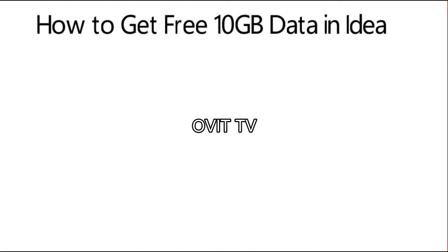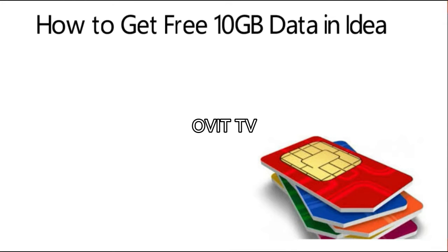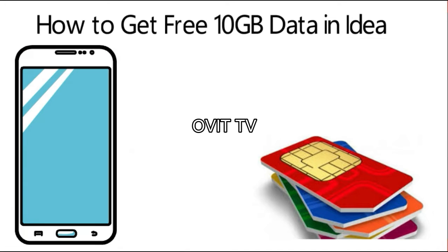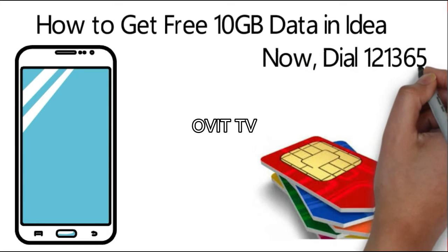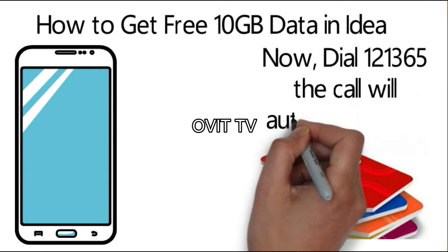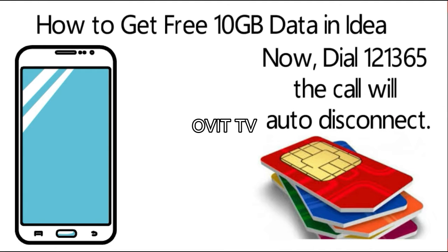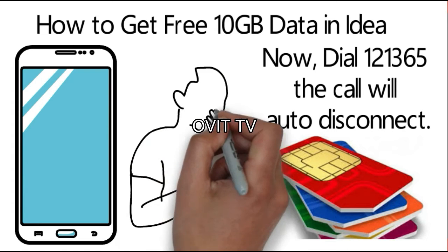How to get free 10GB in IDEA. For this trick, first insert your IDEA SIM in slot 1 of your smartphone. Now dial 121365 — the call will auto disconnect, and 10GB free data will be credited to your account.